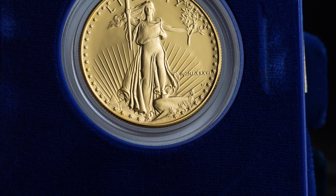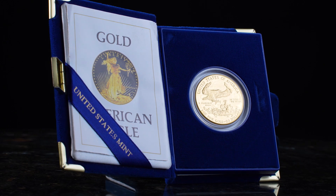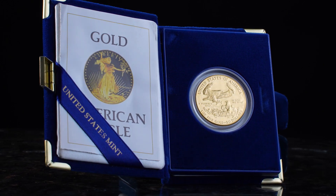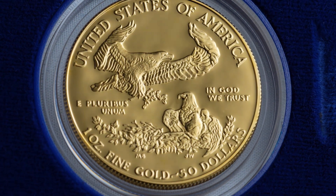The 1-ounce Proof Gold American Eagle was first struck in 1986, and its Type 1 reverse design remained unchanged until 2021, when the U.S. Mint introduced the new Type 2 reverse design.